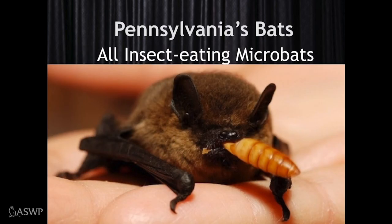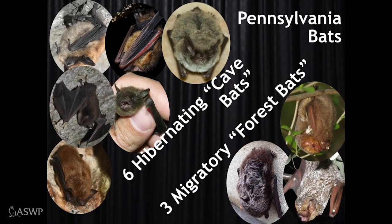Pennsylvania's bats are all microbats — they're all small and they all eat insects. You may have heard of flying foxes; those are megabats that live in Southeast Asia or Africa and eat fruit or nectar. We have nine species of bats in Pennsylvania: six are hibernating cave bats that never leave the state, and three are migratory forest bats that leave for the winter. There are also two rare visitors from the south, but we'll save those for another time.